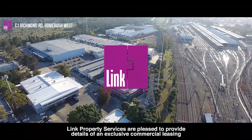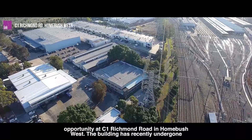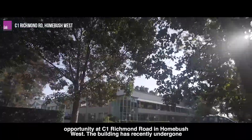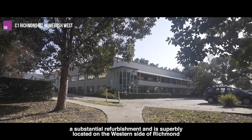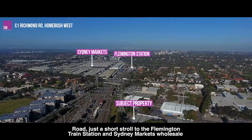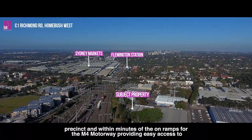Link Property Services are pleased to provide details of an exclusive commercial leasing opportunity at C1 Richmond Road in Homebush West. The building has recently undergone a substantial refurbishment and is superbly located on the western side of Richmond Road, just a short stroll to the Flemington train station and Sydney Markets wholesale precinct.